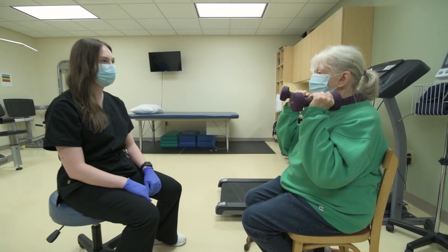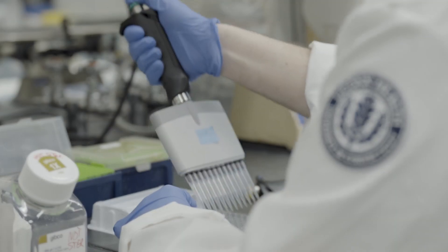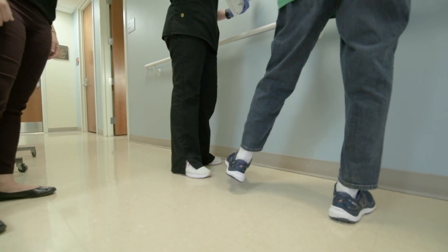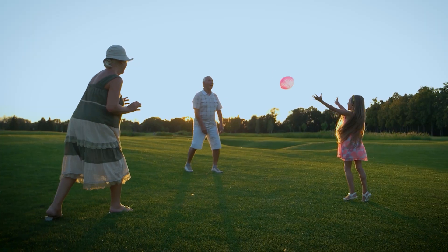By combining both immune system and physical function, we're really able to get this broad picture of how aging affects multiple systems in the body — and more importantly for my research, how can we improve that? Because our real goal is improving health span: how can we make older adults healthier for longer?